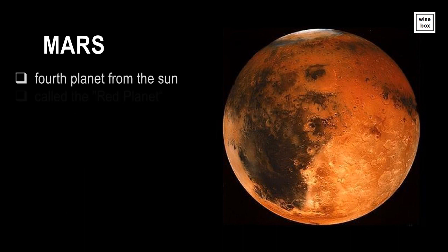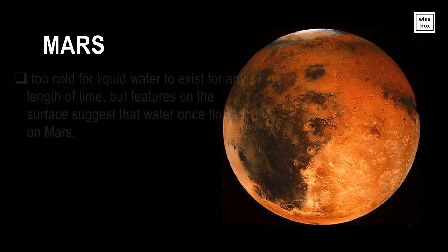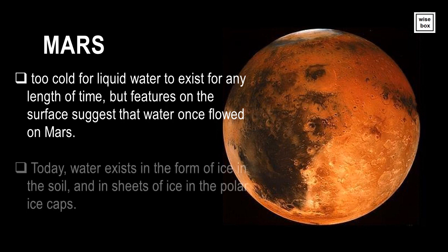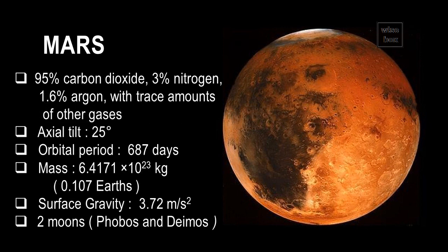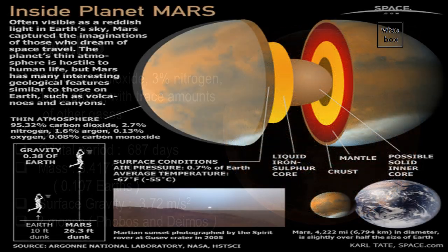Mars is the fourth planet from the Sun. It is also called the Red Planet. Mars is very dry and barren, but there is evidence that Mars was once covered with volcanoes, glaciers, and floodwaters. Mars is too cold for liquid water to exist for any length of time, but features on the surface suggest that water once flowed on Mars. Today, water exists in the form of ice in the soil, and in sheets of ice in the polar ice caps. The thin atmosphere of Mars is hostile to human life, and surface temperatures go as low as minus 55 degrees Celsius.